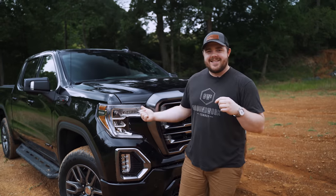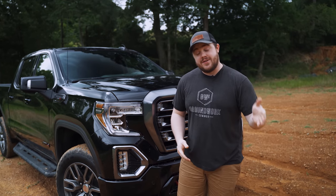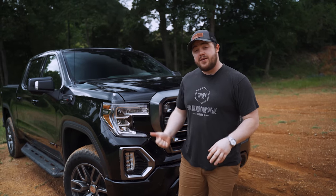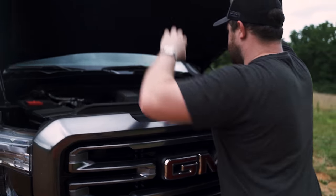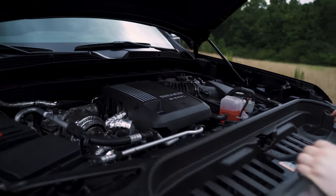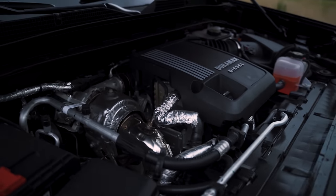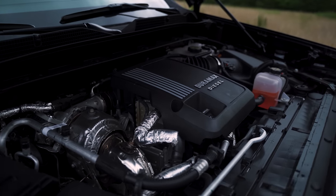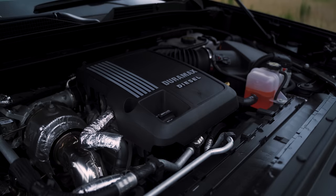This is the 2020 GMC Sierra 1500 AT4. I opted for the Carbon Pro Edition, which we'll touch on later, but I also opted for the 3-liter Duramax Turbo Diesel engine. The main reason I did that — I've never owned a diesel before and kind of wanted to. The verdict's still out on whether that was a good decision, but I wanted it for this one specifically because of the fuel economy.